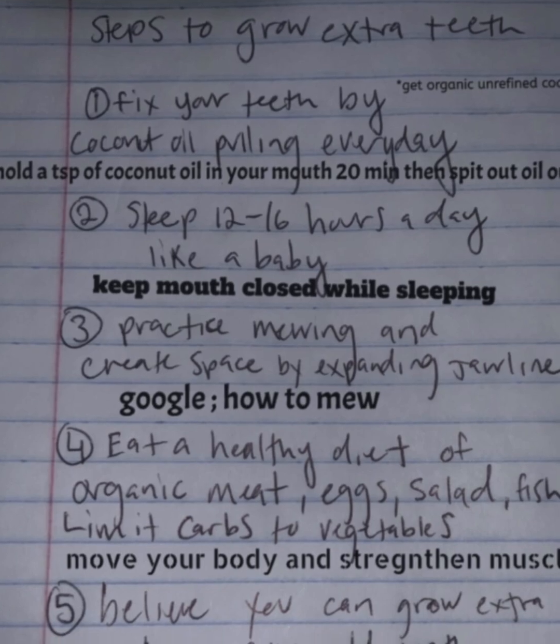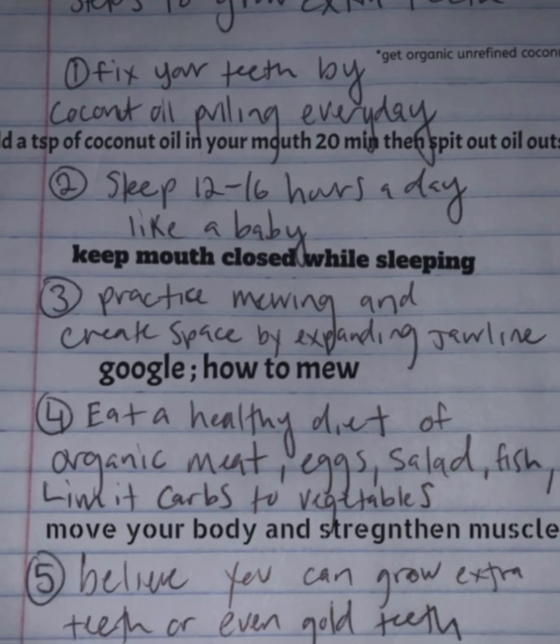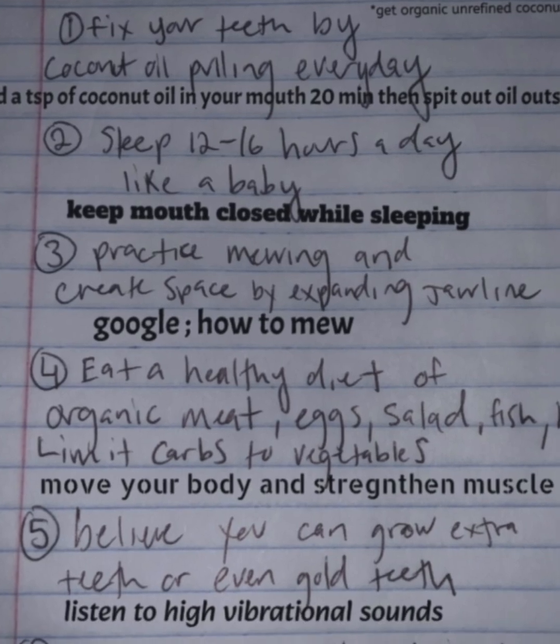Step 3: Practice mewing and create space by expanding your jawline. If you don't know about mewing, Google how to mew. You've got to expand your jawline to make space for extra teeth.